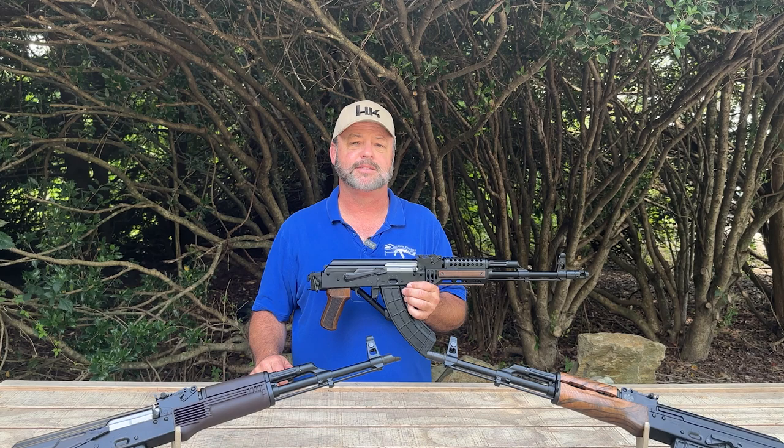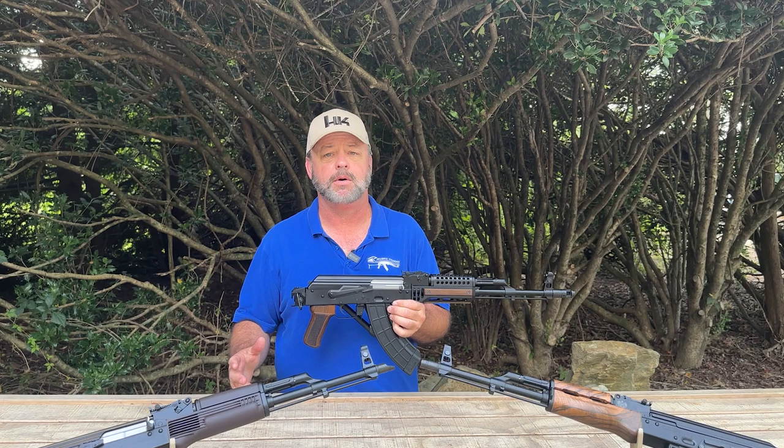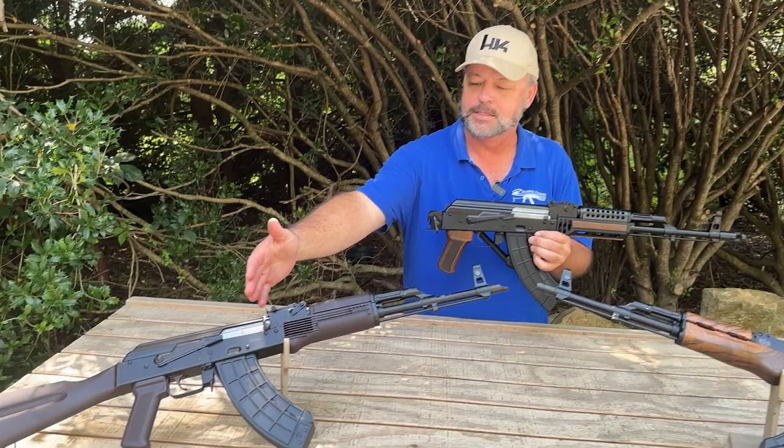Hey Kalashnikov fans, thanks for stopping by Atlantic Firearms. Today we're taking a look at some beautiful rifles made in Poland by our friends at WBP. These are Kalashnikov-patterned rifles chambered in 7.62x39 and semi-automatic. There are three new models that they've recently released for shooters to enjoy, and today we're going to take a quick look at them.